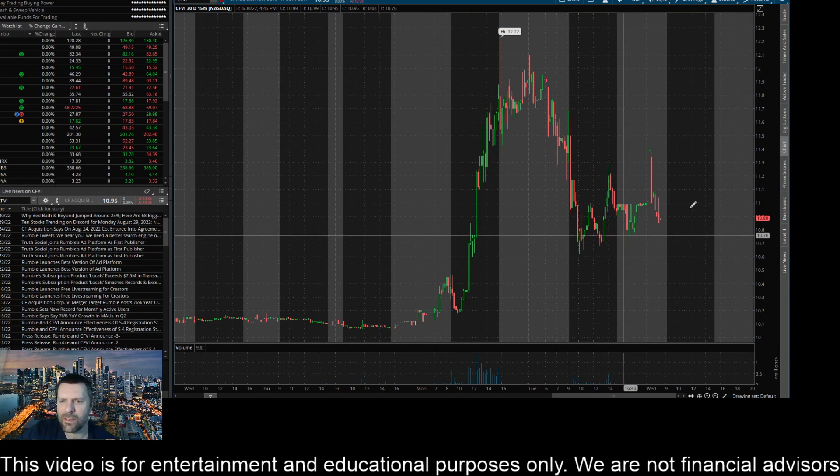Looking at where it's trading right now, I see a key area on the 15-minute at $11. I think if we can get a close above that here on this time frame, we could come up to challenge 11.20. Then if we could bust through that and close above that level, we're coming up here to test this area of 11.34.